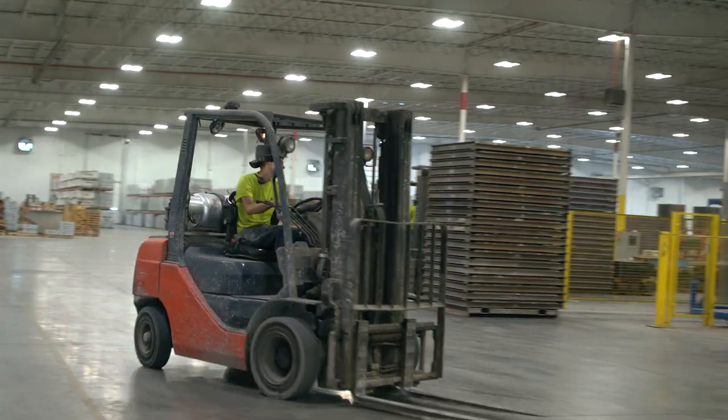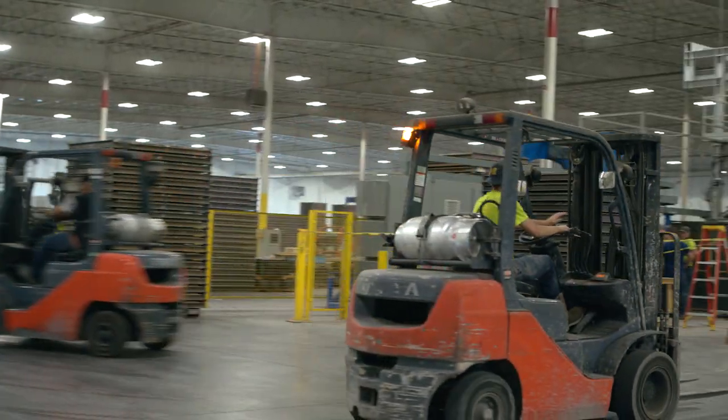Hi everyone, I'm Angela Duck with Provia. Welcome to Details Uncovered. Today we are at Provia's Cherry Ridge facility where we manufacture stone, and I'm here with Scott. I'm the pouring supervisor here at Cherry Ridge. So in our last video, we were up in the mixing tower here. What happens once the concrete is mixed up there? How does that turn into stone?